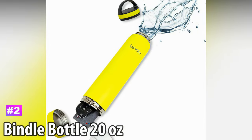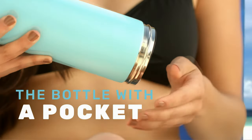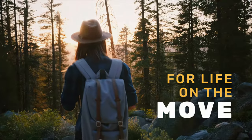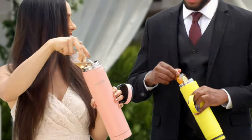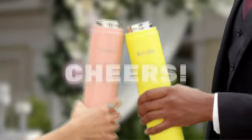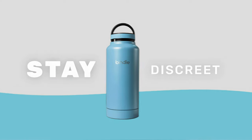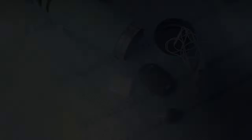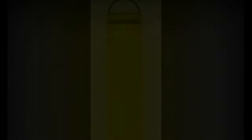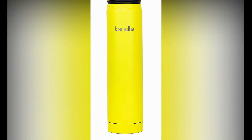Number 2: Bindle Bottle 20 Ounce. With a little help from the Bindle Bottle, you can keep your belongings disguised wherever you go. This is a functional water bottle that also has a compartment stealthily included so you can hide away your small belongings without suspicion. Made with stainless steel and a double-wall vacuum-insulated design, you don't have to give up quality for discretion. It keeps your drinks either hot or cold, and its size makes it cup holder friendly so you can drive with it close at hand.